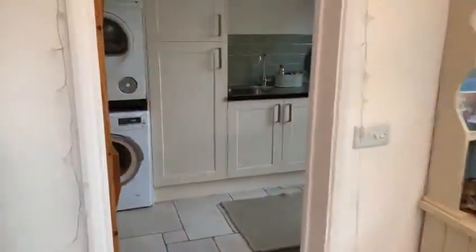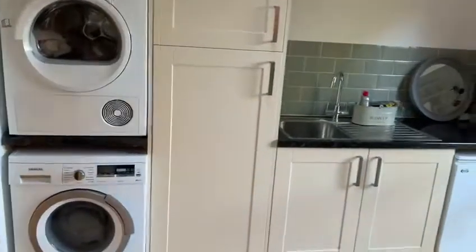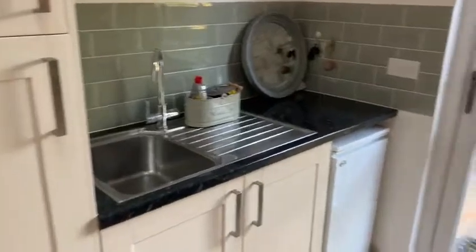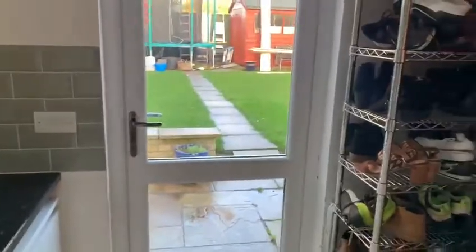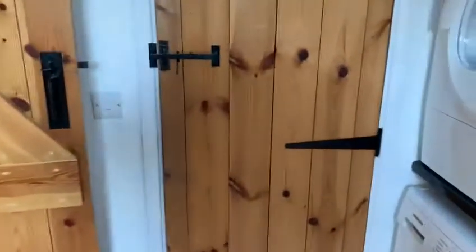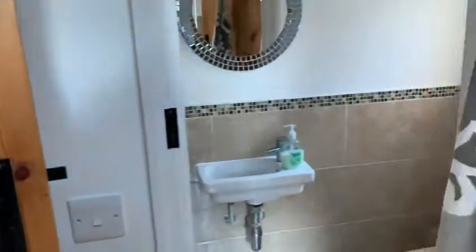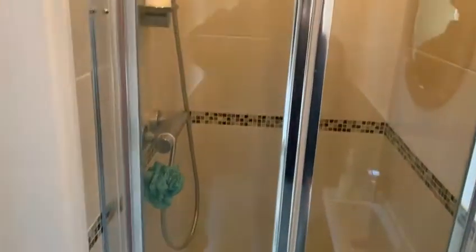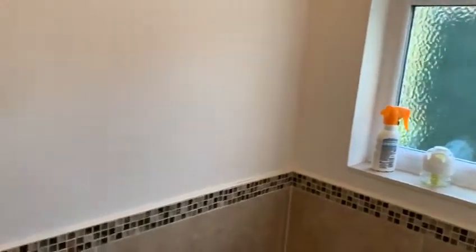We then go through into the utility. Washing machine, tumble dryer there, again heated floor here, sink. You can go out to the normal back door with the usual shoes and coats into the back garden. And in the utility as well, open the door up, turn the light on — you've got a downstairs loo and a shower. We do like that, and again nice underfloor heating in here too.